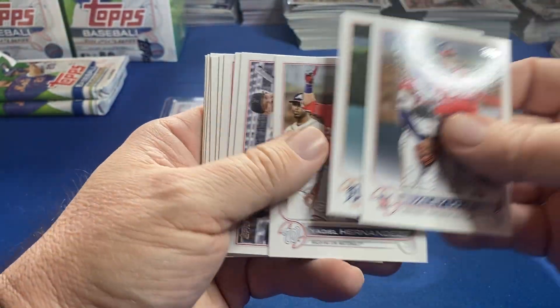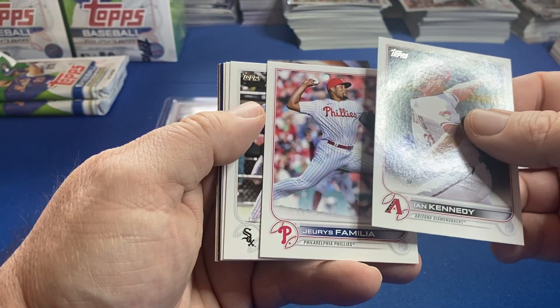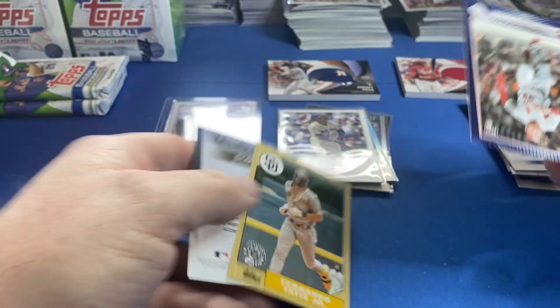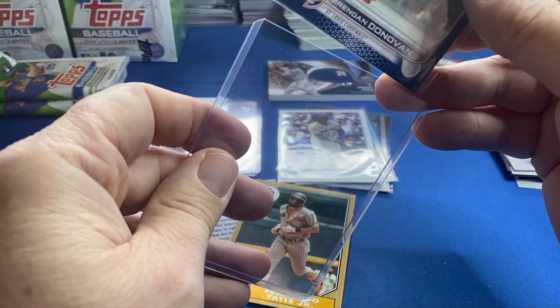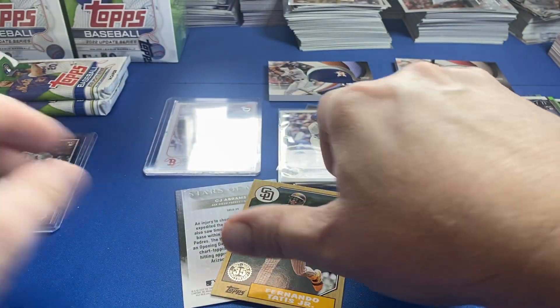I'm waiting for my boxes of jumbos from Fanatics before I open any. Looks like we have a retail blue — and it's Brendan Donovan, retail blue, Cardinals. See how he does — I've had a few people in the chat say this guy's pretty good.